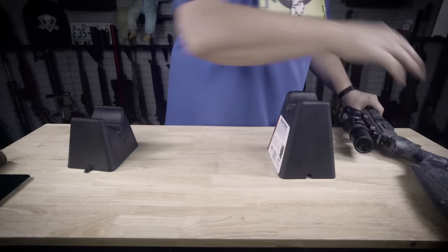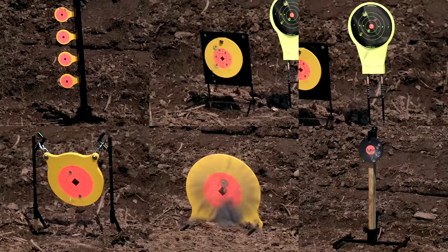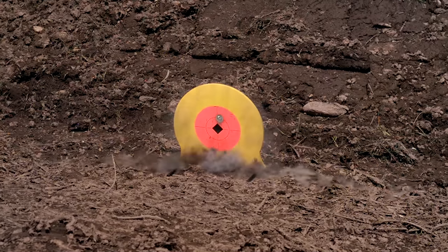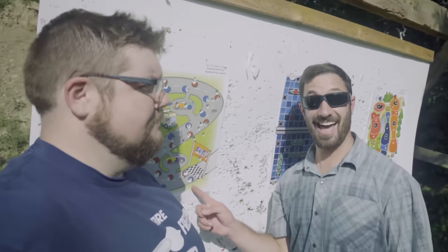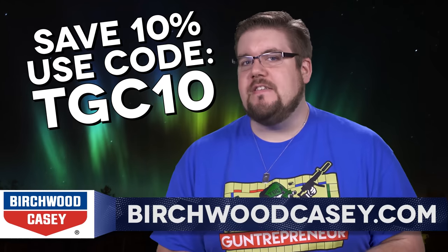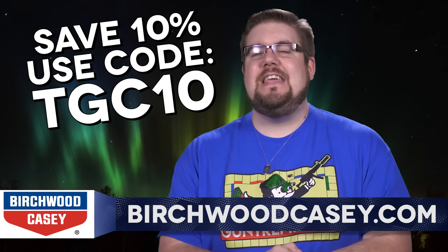Birchwood Casey's selection of shooting products is astounding, whether you're looking for the best targets to zero your gun, want to refurbish a forgotten classic, or just want to slam some steel and have a good time at the range. And don't forget ear and eye protection. No matter what kind of shooter you are, Birchwood Casey has what you need. And because you watch TGC, they're going to help you out with 10% off your entire order when you use the code TGC10 over at BirchwoodCasey.com.